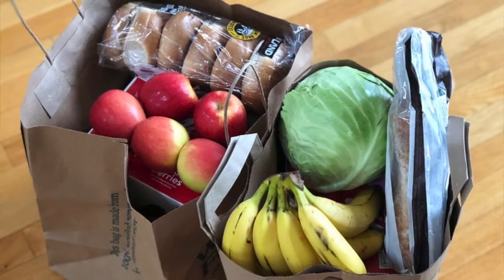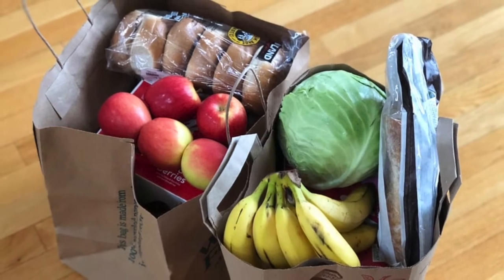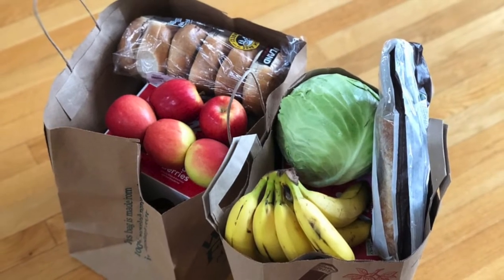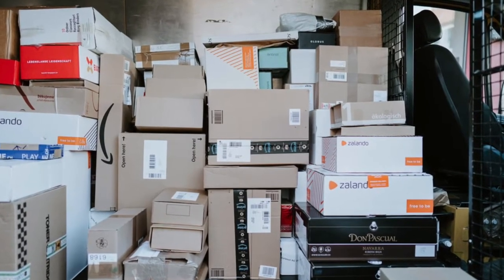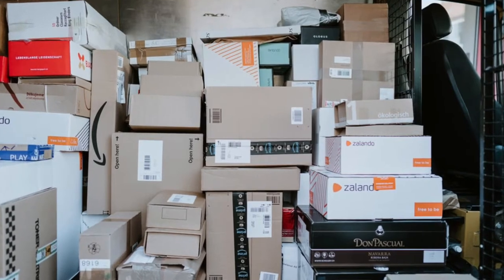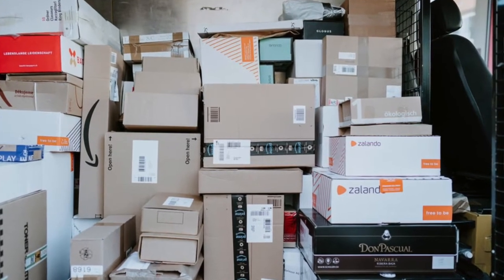Brown papers, like in grocery sacks or cardboard boxes, are some of the most common papers in the world. Nine out of ten materials manufactured in the world spend some time in either a grocery sack or a cardboard box.